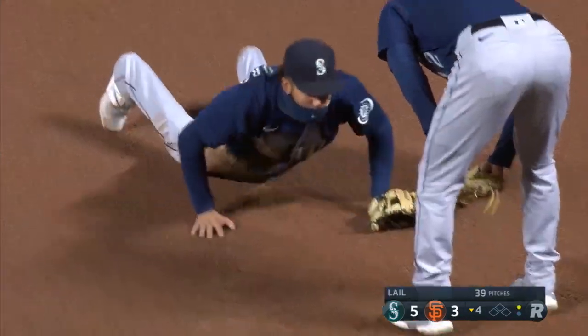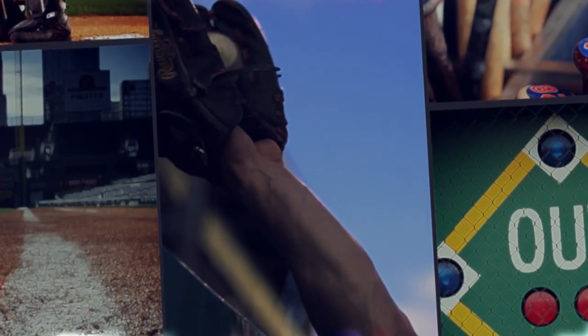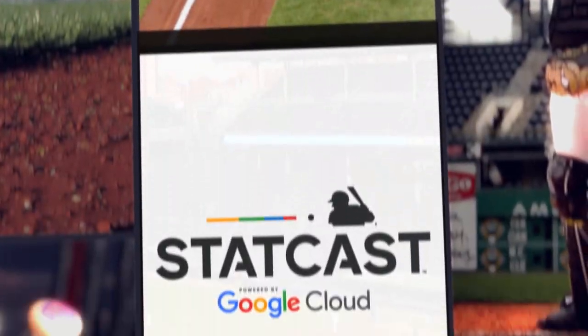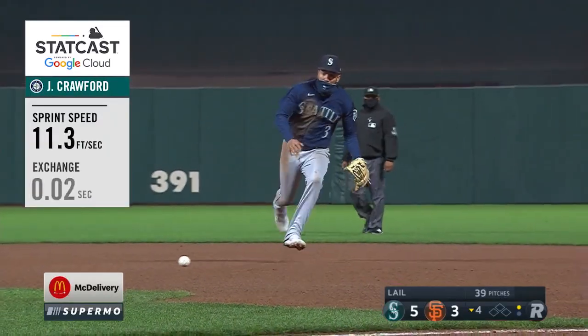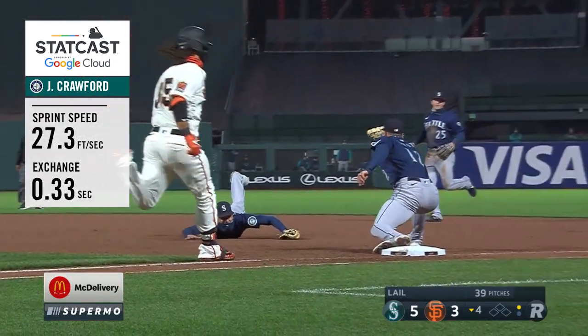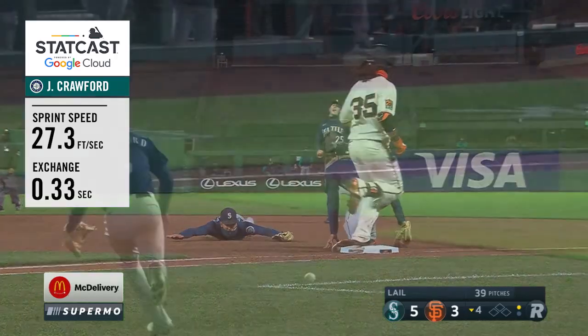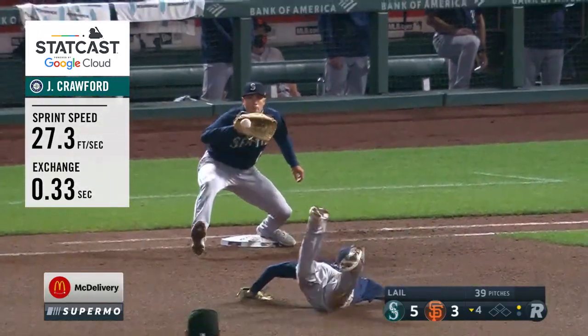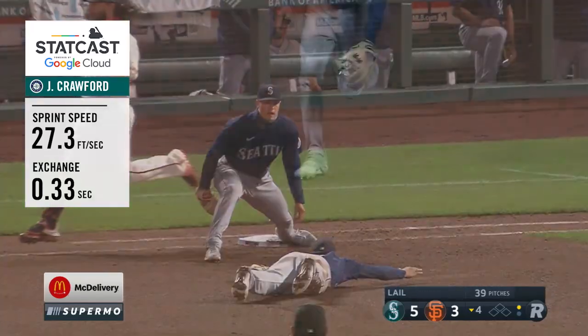That's a heck of a play right there. That ball not hit hard at all. And J.P. comes a long way across the infield, charging hard. The only play he's got is to glove it and then flip it — and that's not easy to do and be accurate with a flip. But he pulls that off very, very well. What a play by J.P. Crawford to get the other Crawford. That is a fantastic play.